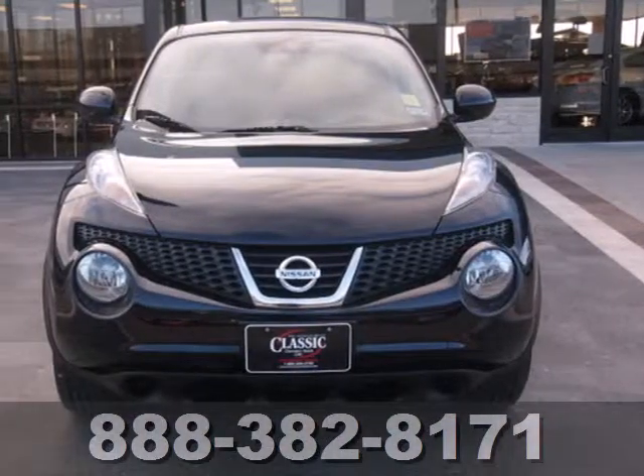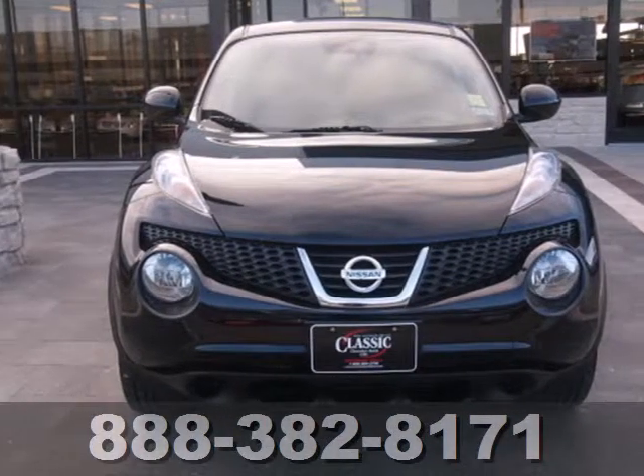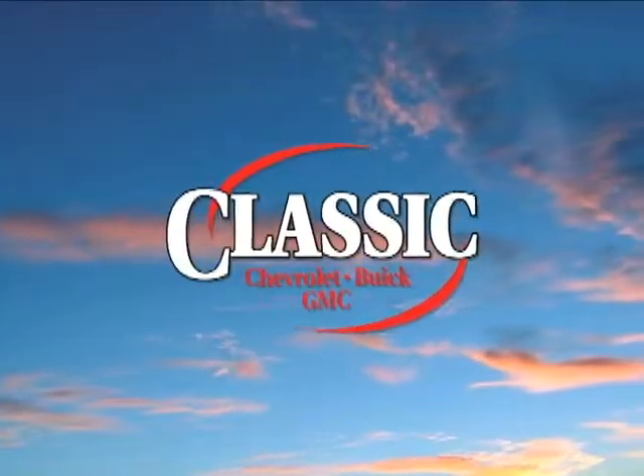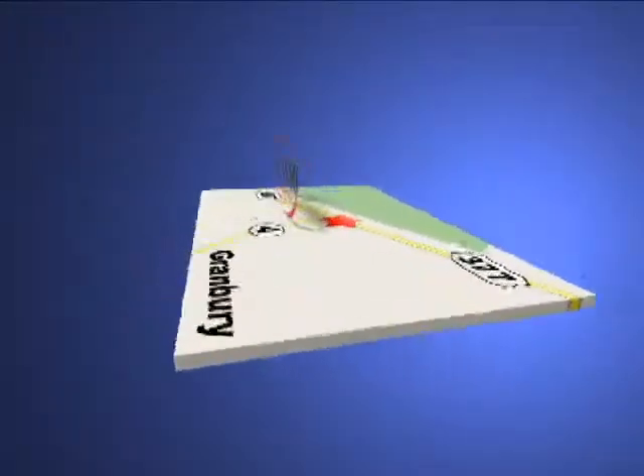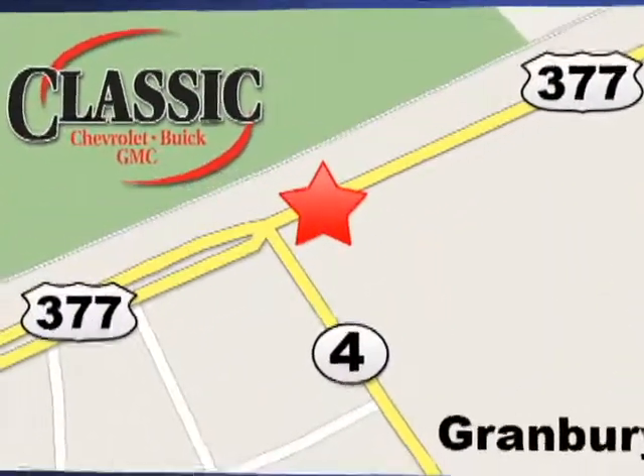You will like this Juke. It is a true original. Make it yours today. At family-owned Classic Chevrolet Buick GMC, car buying is fun again. We are conveniently located on East Highway 377 in Granbury.